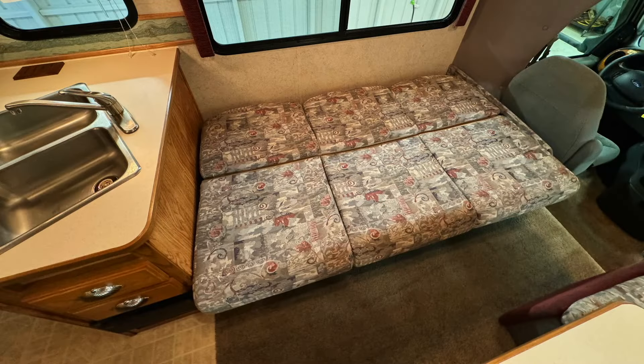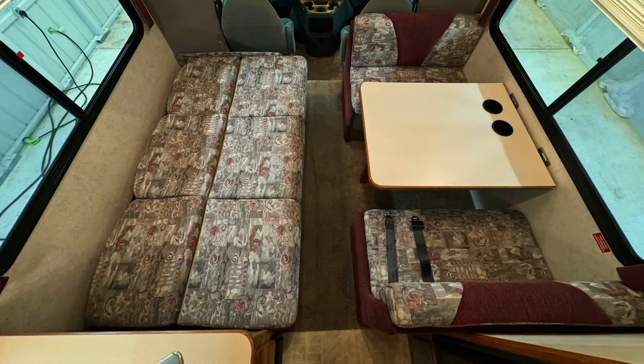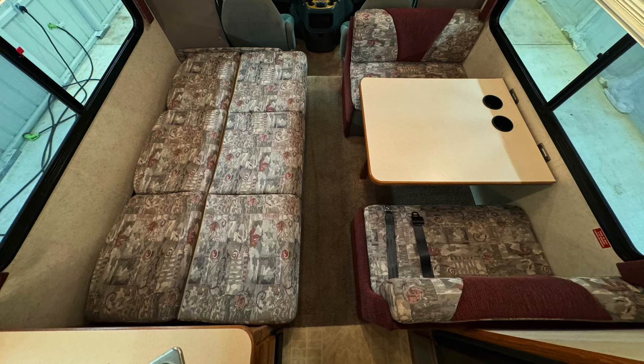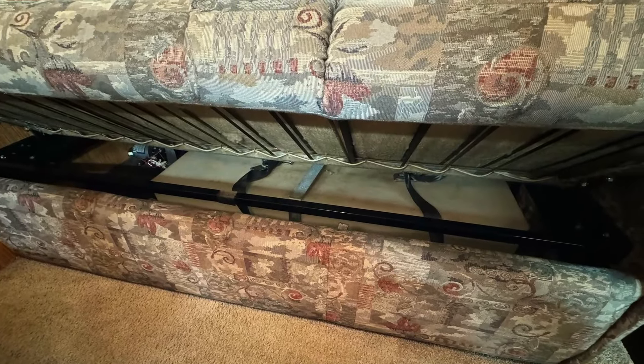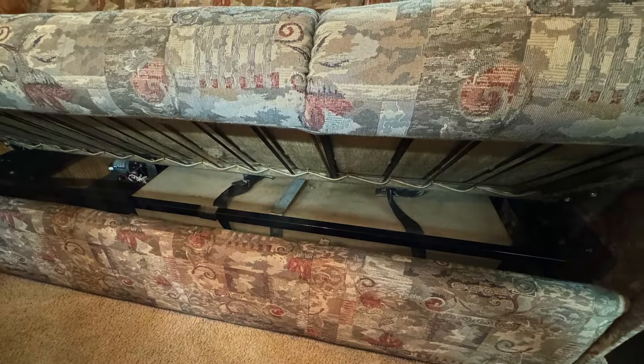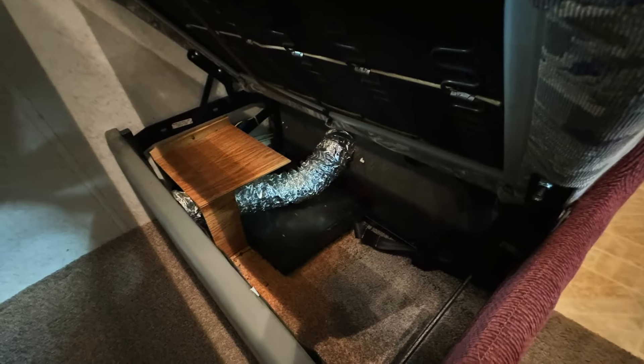The jackknife sofa bed measures approximately 72 inches north-south (front-to-back) and 41.5 inches east-west (side-to-side) in the RV. The fresh water tank and water pump are located beneath the sofa, along with three seatbelts. There is additional storage found beneath the dinette seats, along with another seatbelt, making a total of six seatbelts in this RV including the driver and passenger seats.